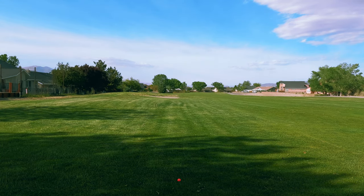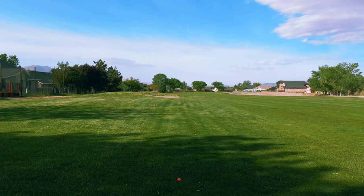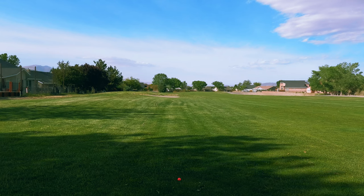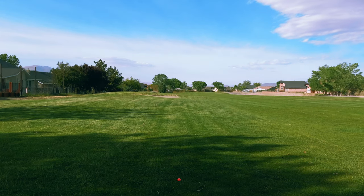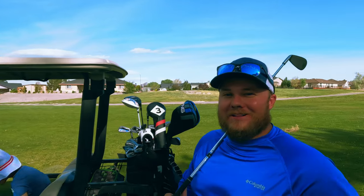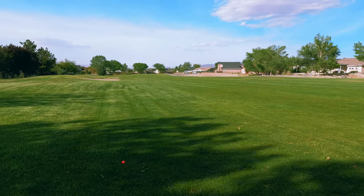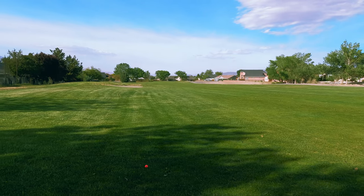What are you going to hit? Iron? Or one of your hybrids — you have a three wood or a five? I have a three wood and a five hybrid. My hybrid is — I top the hybrid a lot, so with the hybrid it'll roll. Are you feeling the six iron? Just lay it up and then chip it on? I think so. I like that, it's a good safe play.